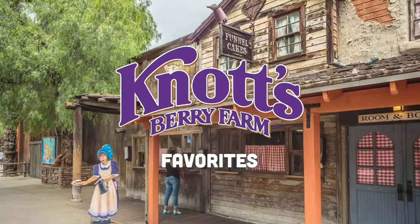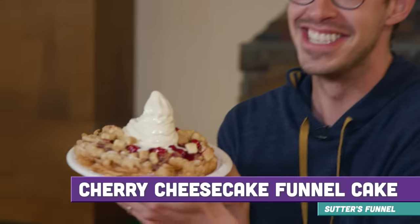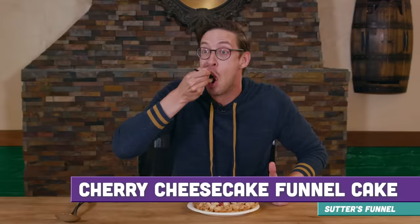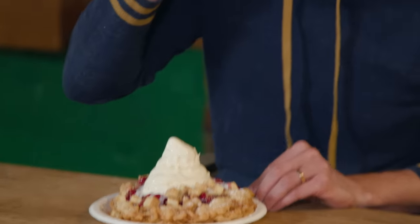Let's start off with something from Sutter's Funnel. We got the Cherry Cheesecake Funnel Cake. Holy damn. I love funnel cake — it is my favorite park thing. This is going to be a great day. The acidity of the cherries, the creaminess of the ice cream, the crunchy funnel cake is delicious.